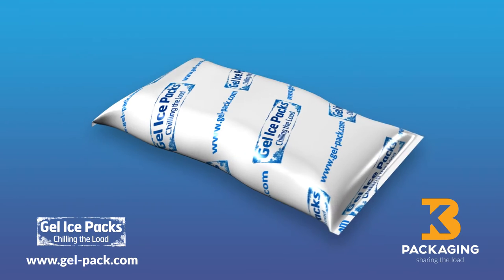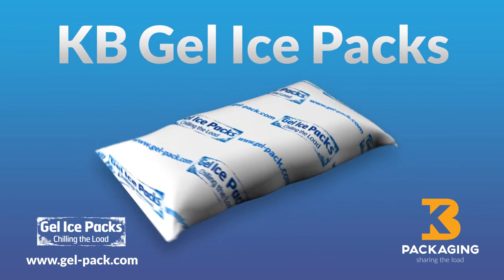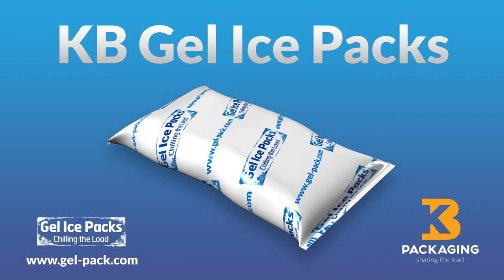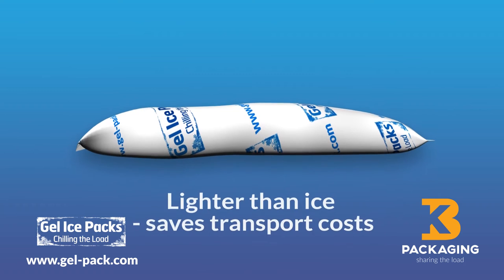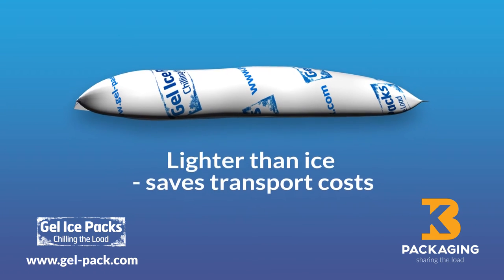Here's a really cool offer. The new KB Gel Ice Packs are an ice replacement system that keeps products chilled for longer during transit — in fact twice as long as normal ice. They contain a specially formulated non-toxic gel that's easily frozen and they're reusable. And because they're lighter than ice, it saves you money, particularly if you're sending goods overseas.